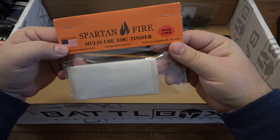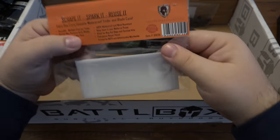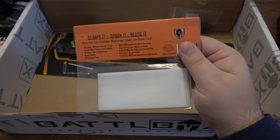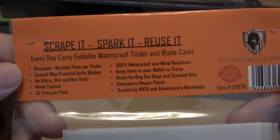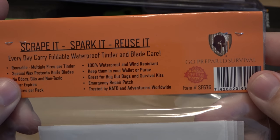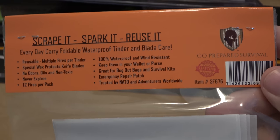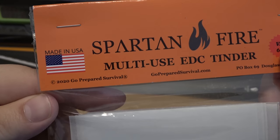First off, what is this? Spartan Fire multi-use EDC tinder — these are like fire-starting sleeves, they're super flat. Flat is nice — you can get all kinds of creative to put that in different types of gear and store it. It says scrape it, spark it, reuse it. Reusable, multiple fires per tinder, special wax protects knife blades, no odors, non-toxic, never expires, 12 fires per pack, 100% waterproof and wind resistant. Keep them in your wallet or purse — you can stash these pretty much everywhere because they're super flat. Trusted by NATO and adventurers worldwide, and made in the USA.